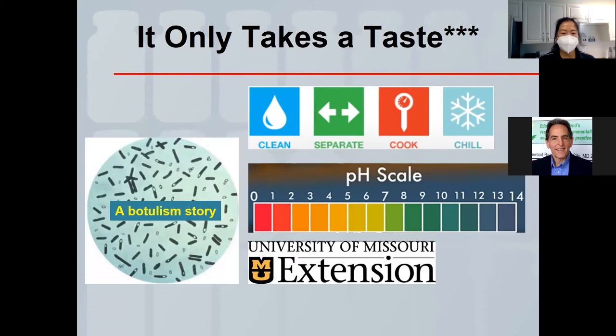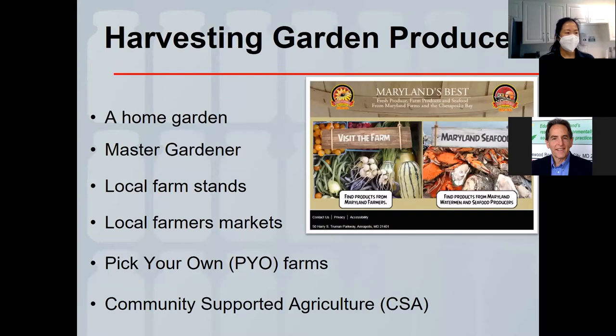There are resources available if you're curious about botulism — you can see images of the spores, which look like little air vacuoles. Botox is actually a highly purified form of botulinum A — so it can be a dangerous toxin but is also used therapeutically. If your garden isn't plentiful, visit Maryland's Best website to find CSAs, pick-your-own operations, farmers markets, and other great Maryland agricultural products.